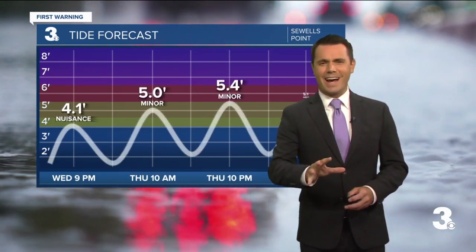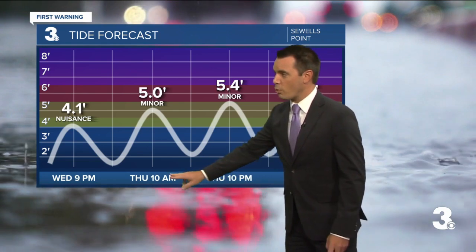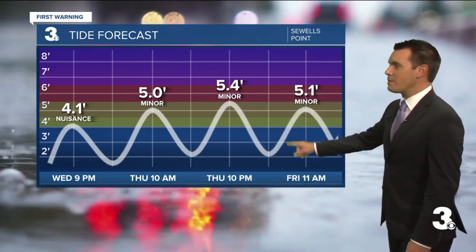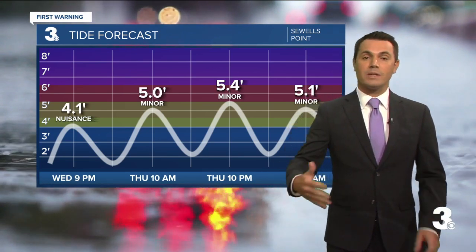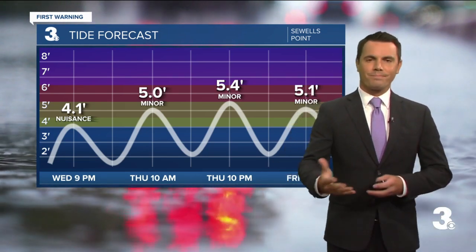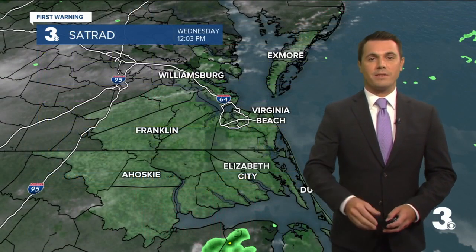A little bit of tidal flooding tonight at tonight's high tide, but not too bad. As we go into Thursday — Thursday morning around 10 a.m., 10 p.m., and then 11 a.m. — we could see some minor level tidal flooding, even through Hampton Roads. As you get down into North Carolina, we could deal with a bit of storm surge, looking at one to three feet of storm surge for the Outer Banks.